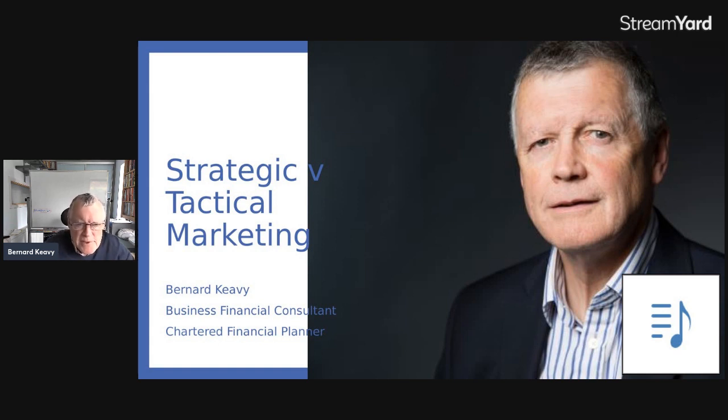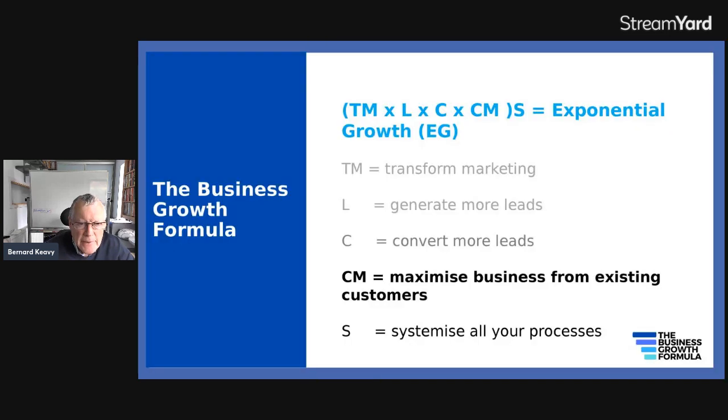Hello, I'm Bernard Keevey. I'd like to talk today about strategic versus tactical marketing, and one aspect in particular which is what's commonly known as acres of diamonds — basically your most valuable resource, which would be your existing customers and clients.